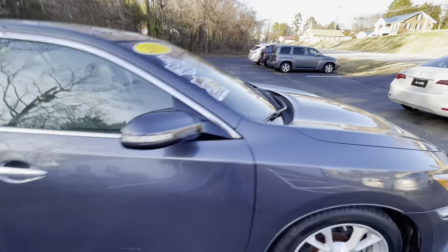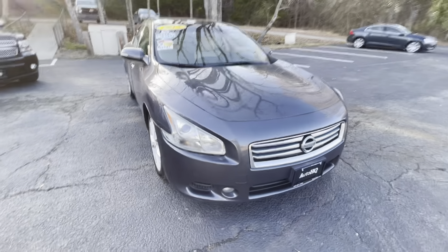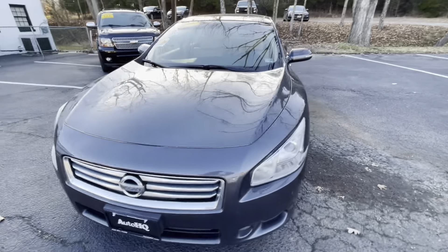Guys, if you have any questions give me a call at 434-391-3338. This is Bryan Automotive Headquarters, 1825 East 3rd Street, Farmville, Virginia. Thanks.